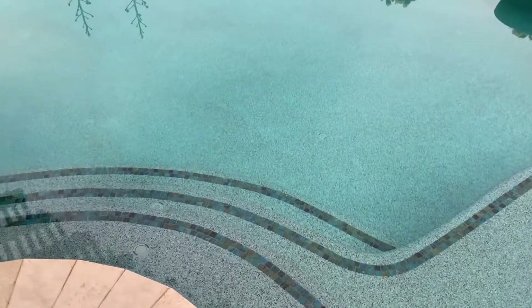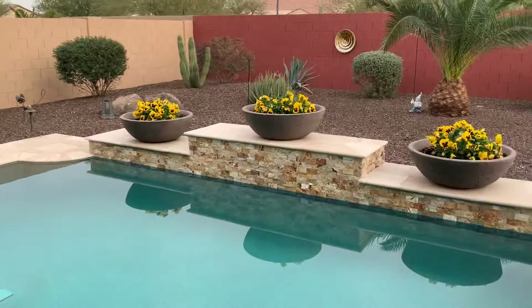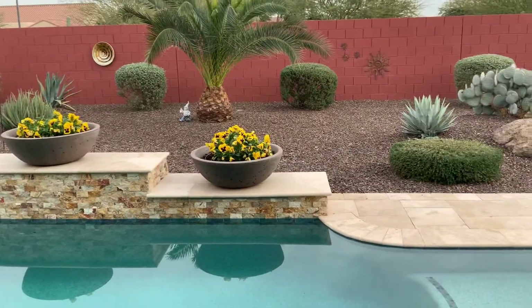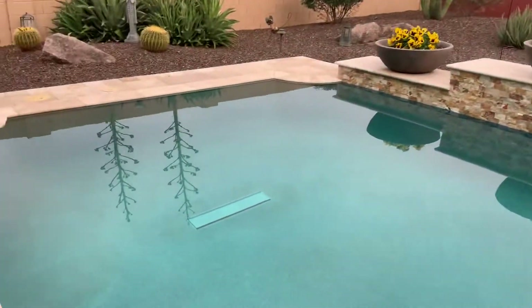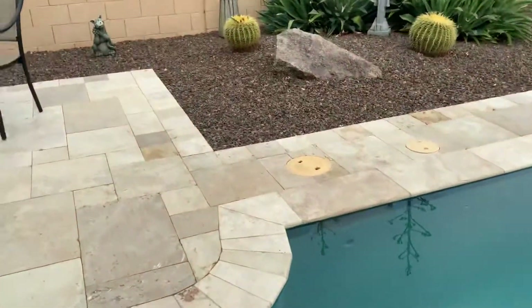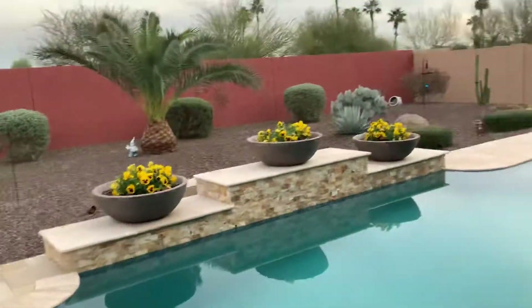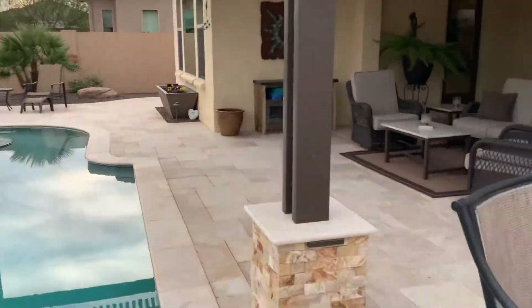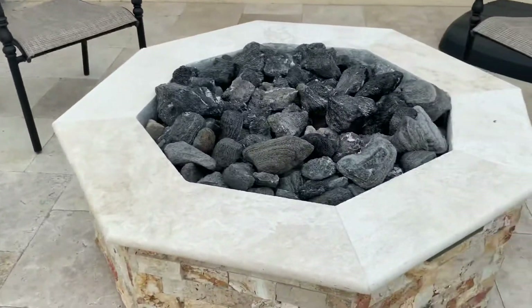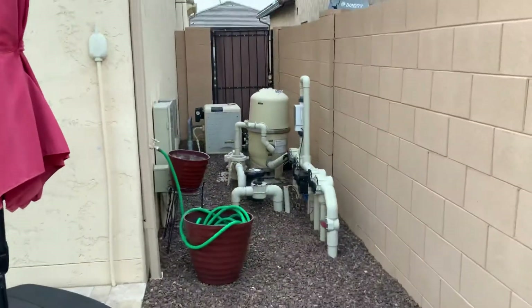Let's talk about the pool — it's a pebble-tech pool, self-cleaning and heated. You have a couple of waterfalls, and some travertine tile all around it. There's also a gas fire pit and the pool equipment is on this side.